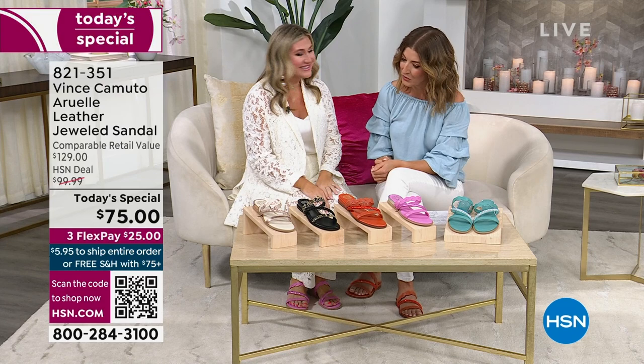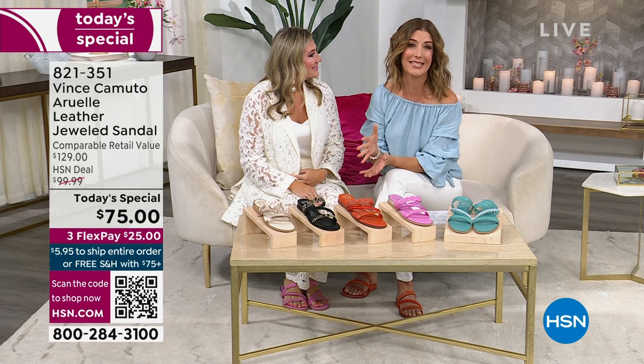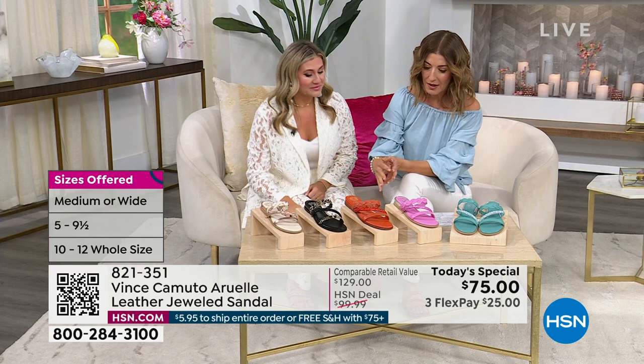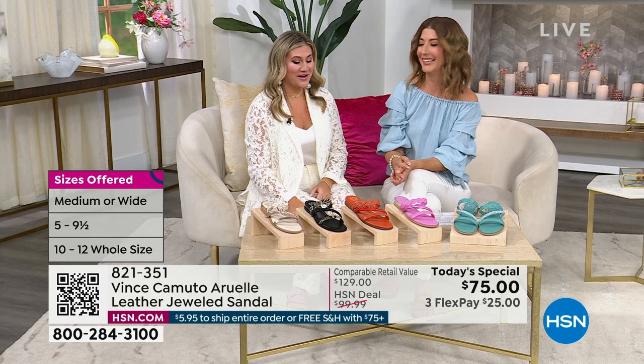You look absolutely gorgeous. We've missed our Vince shoes. We haven't had a Vince Camuto Today's Special in like six months, and we're only going to have two this year — the next one's not until fall. So we've got to do some serious shoe shopping. Our models look amazing. Give us a full tour of these beautiful shoes — I can't pick a favorite color, I'm overwhelmed.